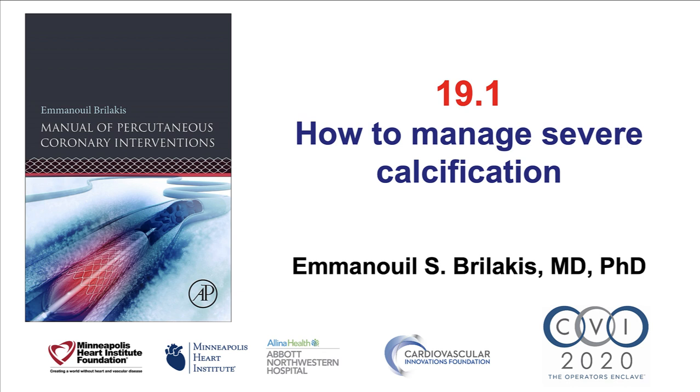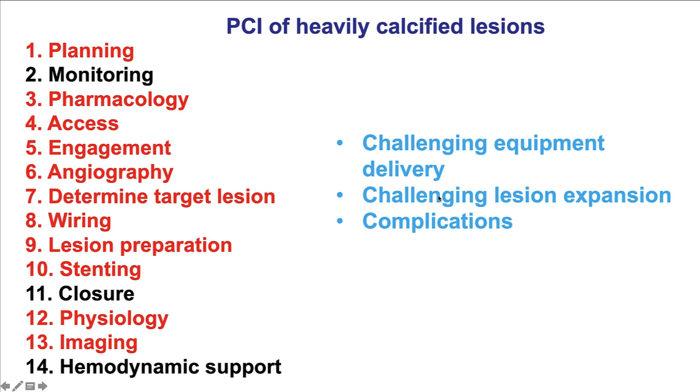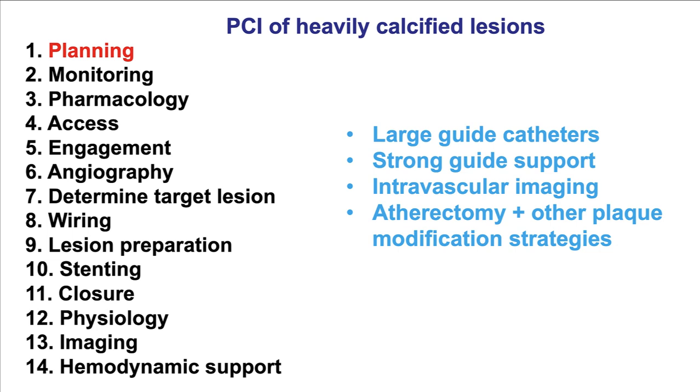This is Manos Brilakis from the Minneapolis Heart Institute and the Cardiovascular Innovations Foundation, presenting video 19.1 for the Manual of Percutaneous Coronary Interventions. This video discusses how to manage PCI of heavily calcified lesions. There are 14 steps in percutaneous coronary intervention, and several of those steps are affected when treating heavily calcified lesions, because calcification can affect equipment delivery, how lesions expand, and can lead to complications such as dissection and perforation.